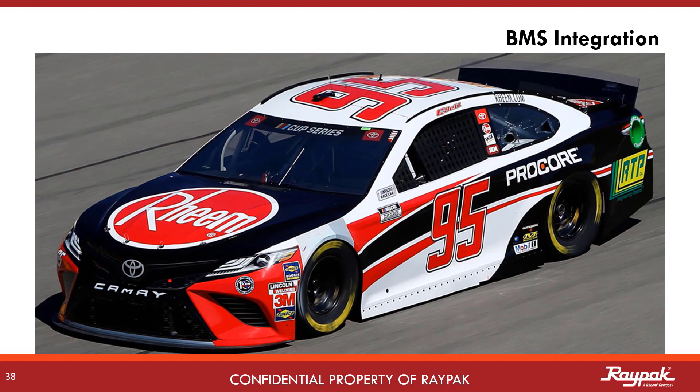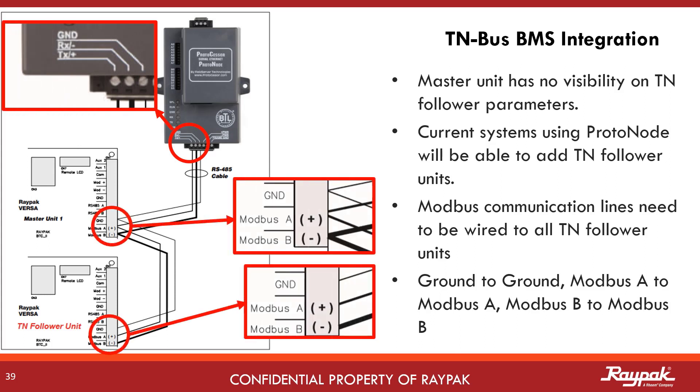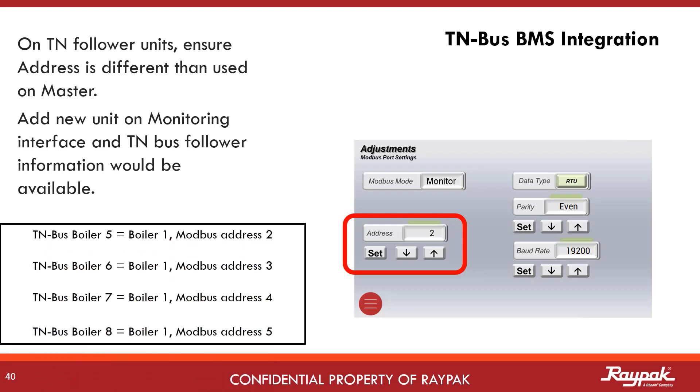The new cascade software is fully building management system compatible. The TN bus connected boilers have no visibility on the master, but when connected through a building management system — as likely would be the case in big installations requiring more than four boilers — you can see them on the building management software through the Modbus connection lines. Be careful not to cross up the connections: ground to ground, positive to positive, and negative to negative. You will need to set the Modbus address for each of the TN followers on the adjustment screen under Modbus port settings. TN bus follower 5 is Modbus address 2, follower 6 is address 3, follower 7 is address 4, and follower 8 is address 5.